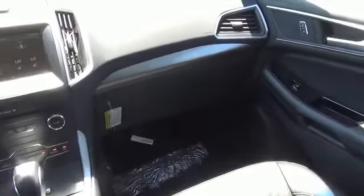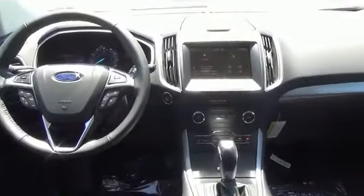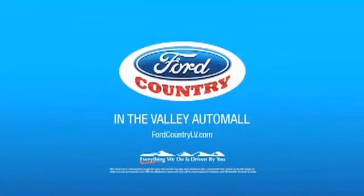Call or click to contact us today. Visit Ford Country in the Valley Auto Mall today.